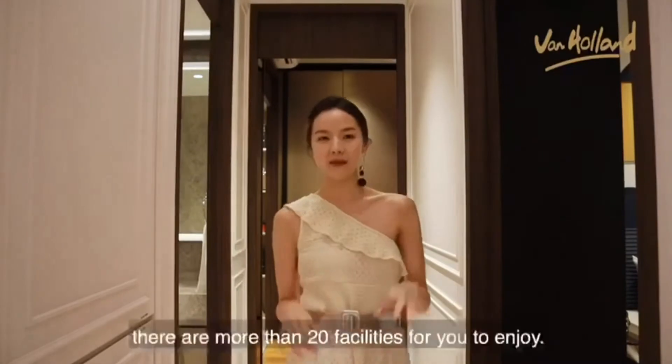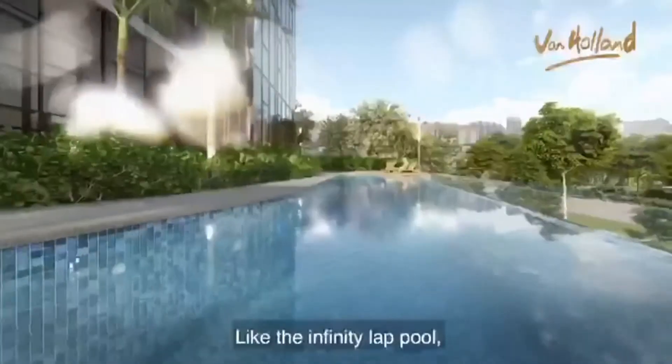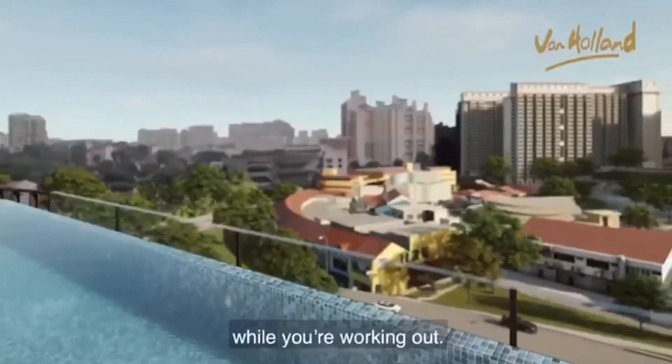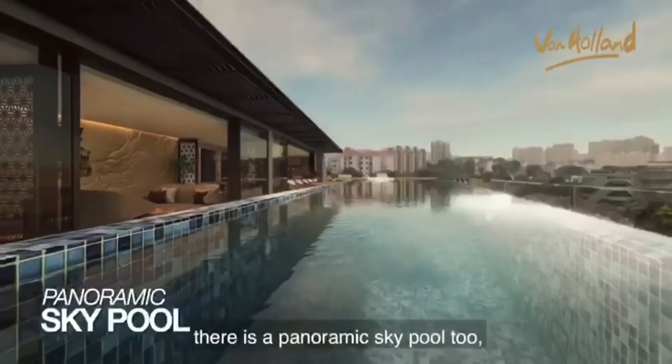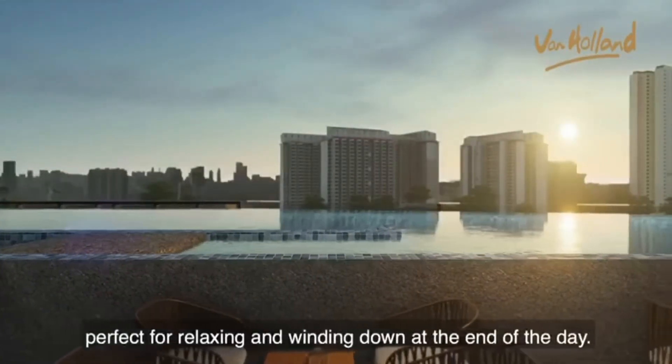And within Van Haaland, there are more than 20 facilities for you to enjoy. Like the infinity lap pool, which offers a gorgeous view for you to soak in while you're working out. And if that's not enough, there's a panoramic sky pool too, perfect for relaxing and winding down at the end of the day.